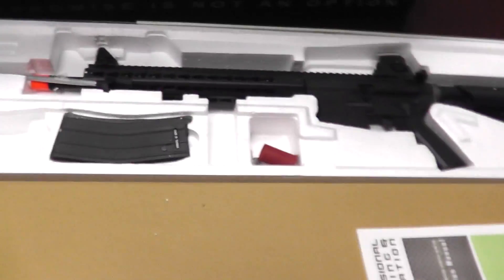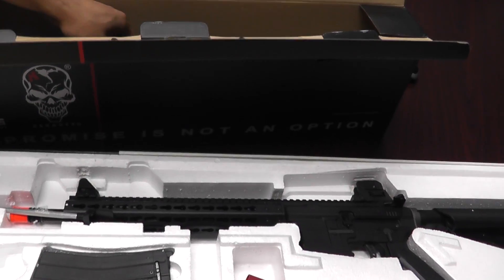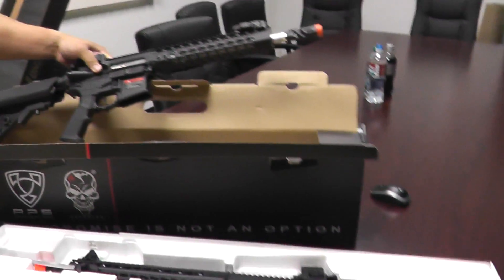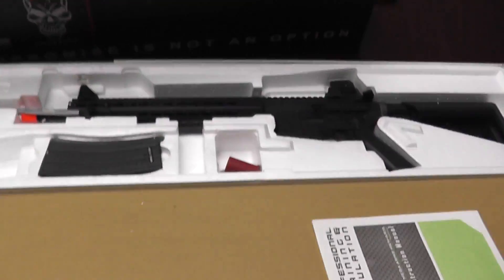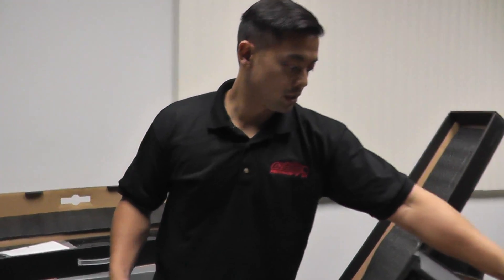And this guy over here is the APS Conception Series Spider KeyMod. These KeyMods are pretty cool. Pretty popular.